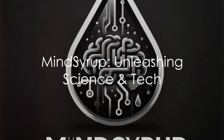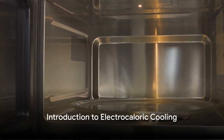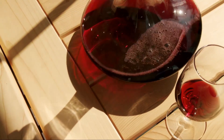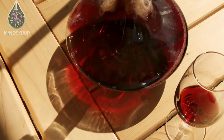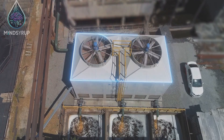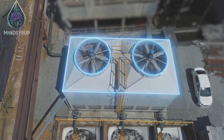Dive into Mind Syrup, your sweet spot for science and technology enlightenment. Have you ever wished you could cool your food as quickly as you heat it up? Imagine chilling a bottle of wine to the perfect temperature in under a minute. This might sound like something out of a science fiction novel, but thanks to the marvels of modern technology, it's becoming a reality.